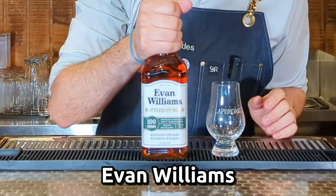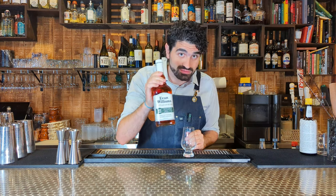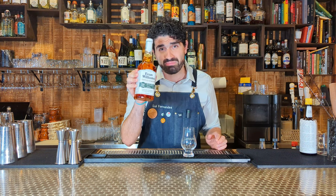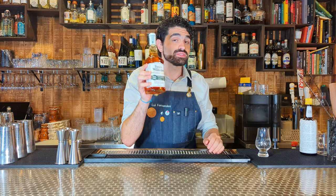As a special honorable mention in the bourbon category, we have Evan Williams Bottled in Bond. This is a $17 bottle. That's so cheap — you can go out and get a single cocktail for $17, or you can get an entire bottle of bottled-in-bond bourbon for $17. Definitely a great choice.